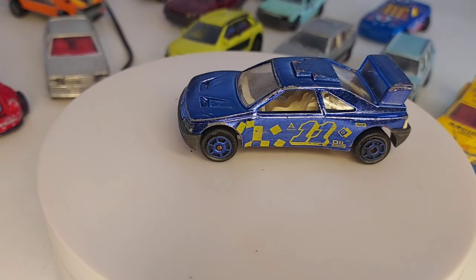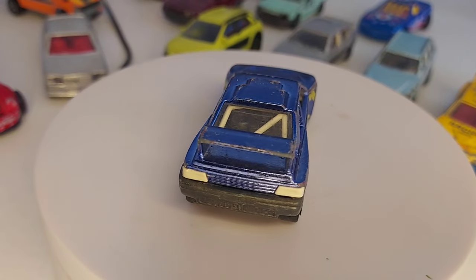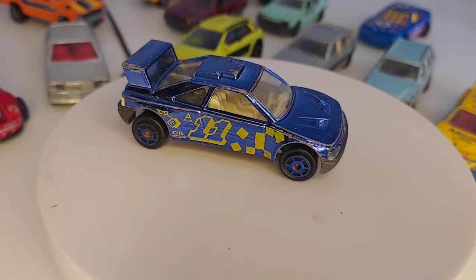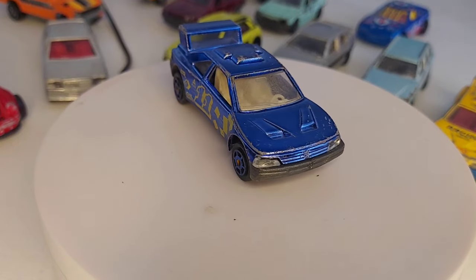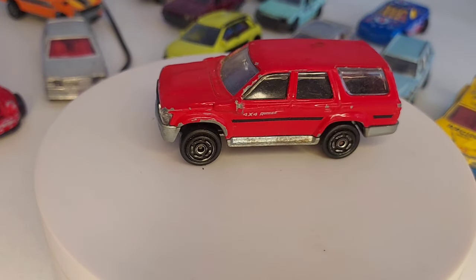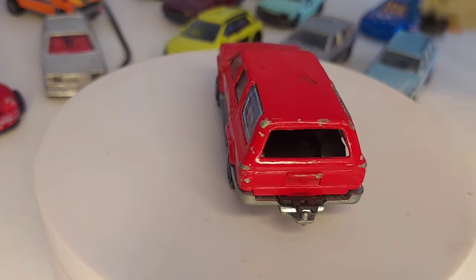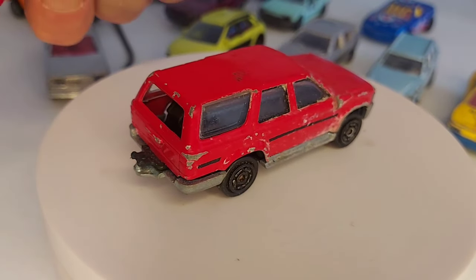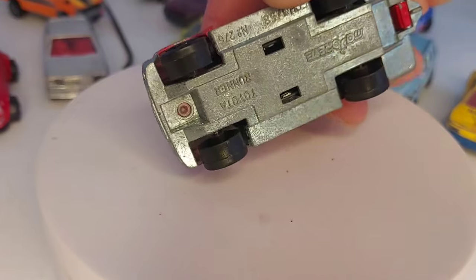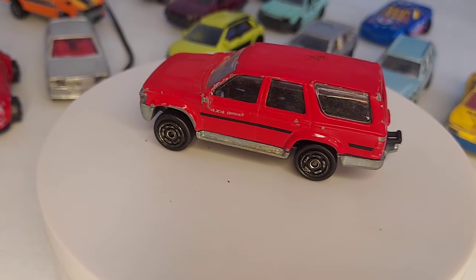Encore un beau modèle de 405, version chrome bleu. Elle est en bon état, bon il y a des éclats de peinture évidemment, celle-ci elle a bien joué. Hop, on continue avec ce Toyota Runner. Les 405 c'est pas du Made in France. La Porsche c'est une Made in France. Et celui-ci, je ne pense pas, je crois que c'est un modèle de 94, c'est pas du Made in France.